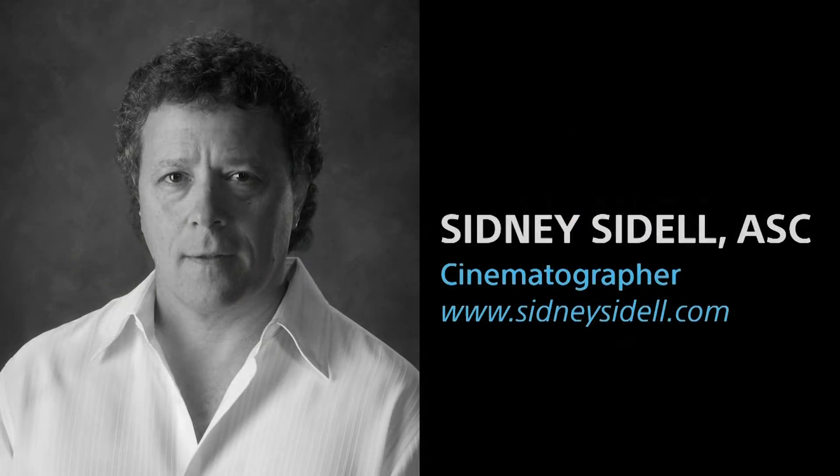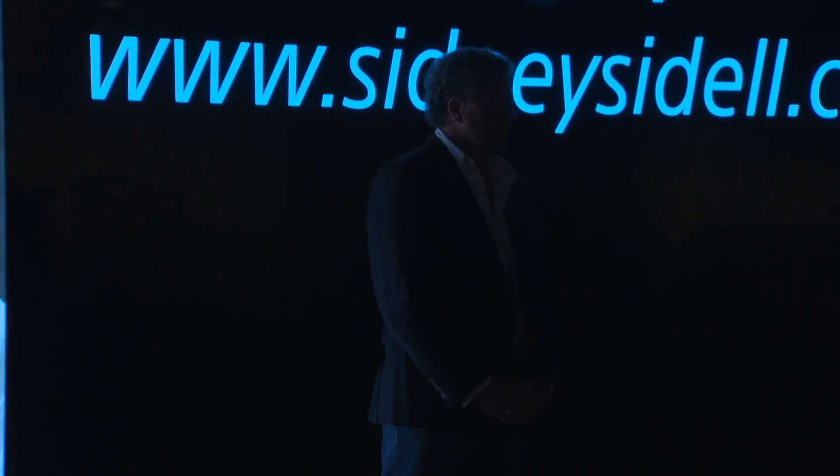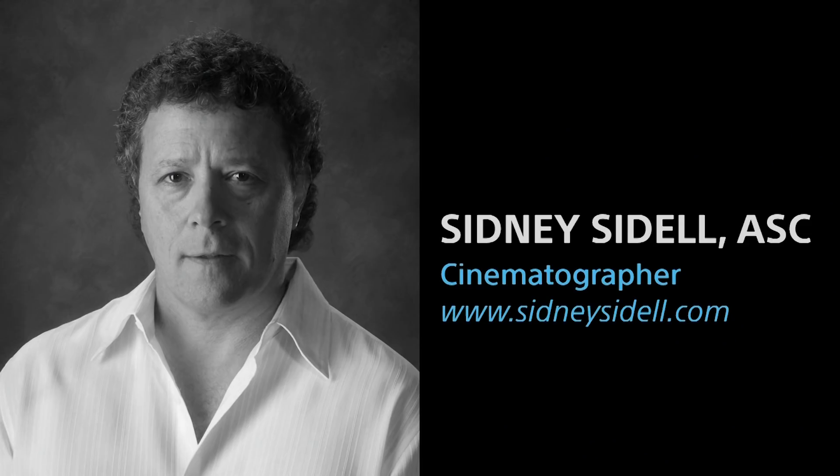I'd like to welcome a special guest — Sidney Seidel, ASC cinematographer, who's currently using the Venice for a project. Sid has been in the camera department for about 37 years, started in a loading room at Fox, worked his way up, and has been a DP for about 20 years, shooting independent features, commercials, and television shows — predominantly episodic and pilots in the last five to eight years.